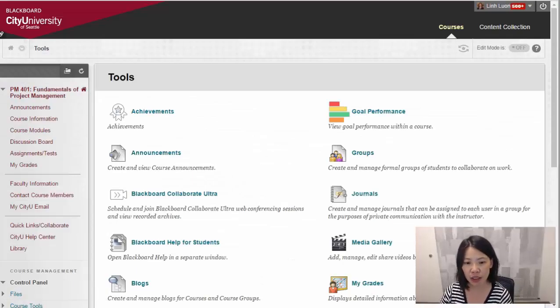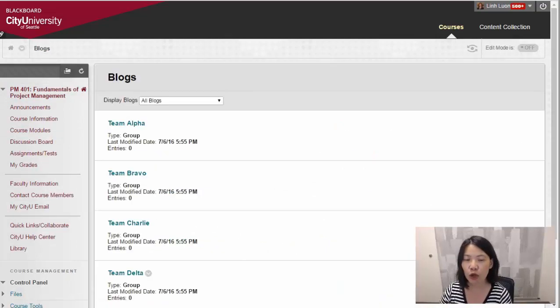Another tool that we use in the tools section are blogs. We use blogs as a way to communicate project status for each of the teams. The teams provide a status on what they've accomplished, what they need to accomplish, and what issues they are facing in order to accomplish the next steps. This allows the instructor to see any issues that arise as part of the team project.